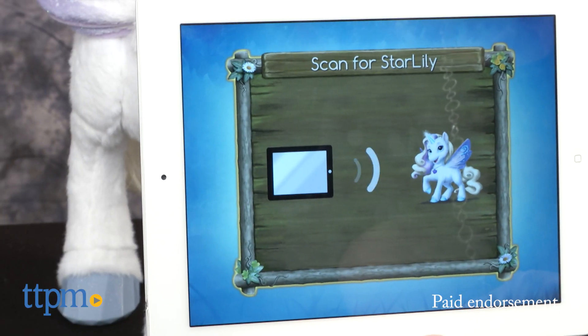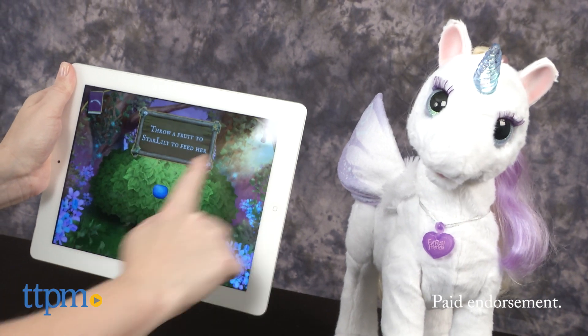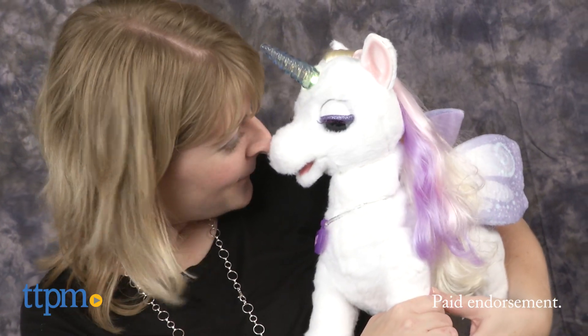For additional play, download the Star Lily My Magical Unicorn app for iOS and Android to have even more fun with Star Lily. This is truly a beautiful toy that brings any child's dream of having their very own unicorn to life.